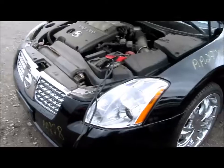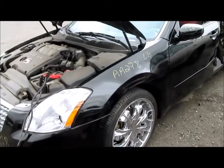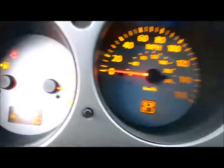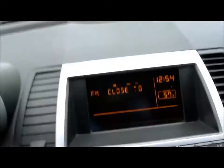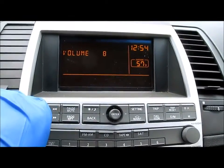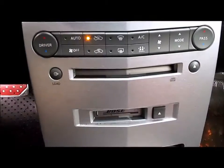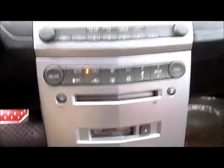We got this car from an insurance auction here in Southern California, and the production date on this car is December of 2005. It has 179 thousand miles on it. The radio works, heater, AC control, and rearview mirror are also available.